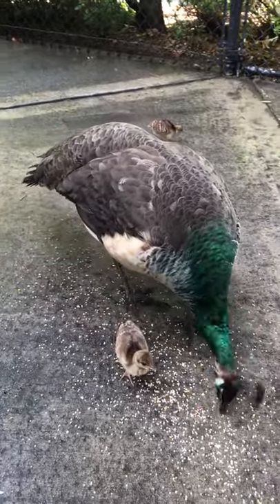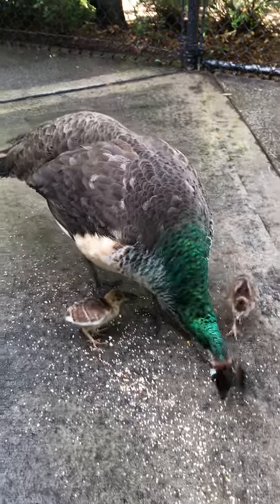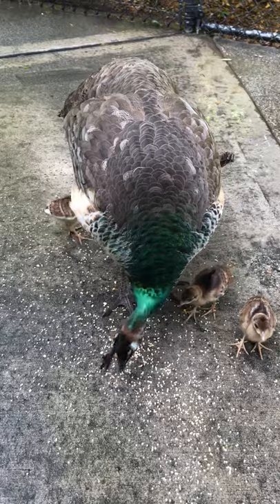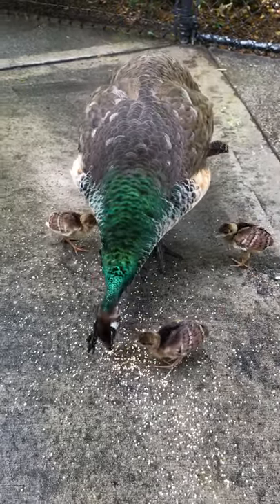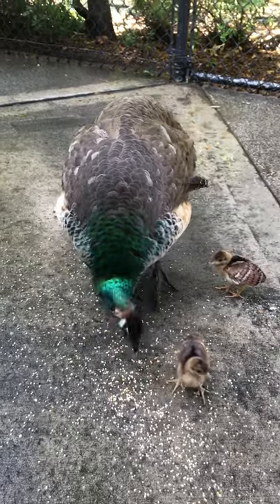Peacocks are actually native to India and their actual name is Indian Peafowl. The word "peacock" is technically a reference to the male, and "peahen" would be a reference to a female. But collectively they are actually called Indian Peafowl.